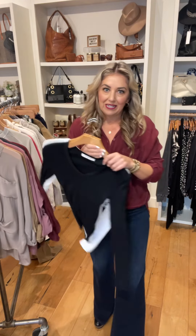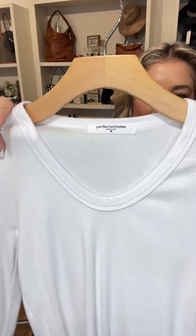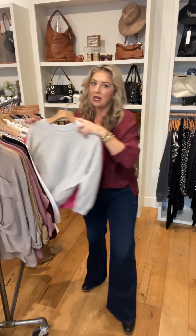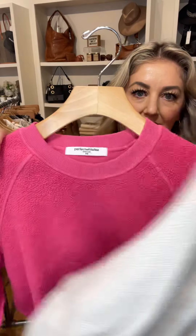From Perfect White Tea, these great layering ribbed long sleeves in black and in white. Also picked up a couple of their sweatshirts — so this is in the light gray and then this pink.